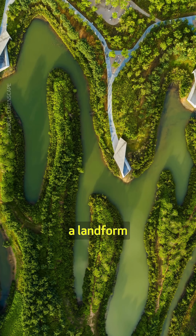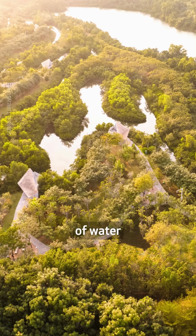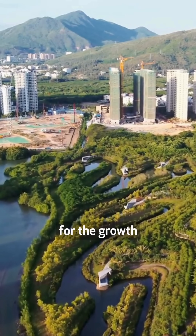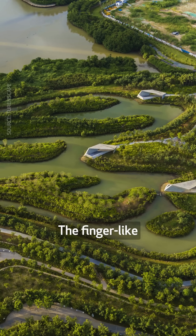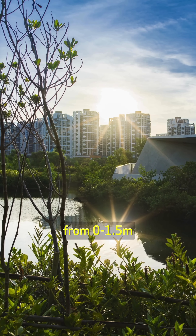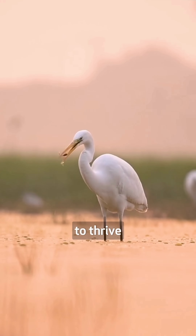Moreover, a landform akin to interlocked fingers was created to increase the edge effects of water while also letting in the ocean tide. These conditions are essential for the growth of mangroves. The finger-like protrusions help vary water depth from 0 to 1.5 meters, allowing a diverse range of aquatic animals to thrive.